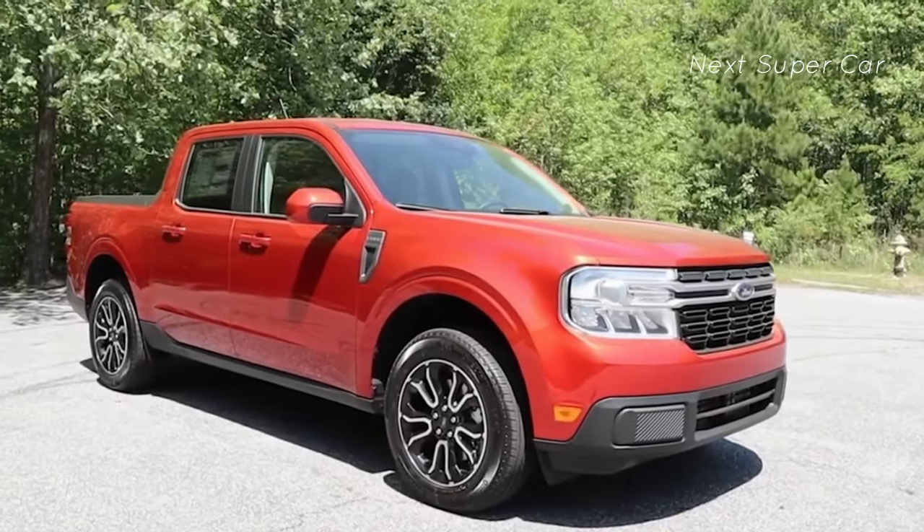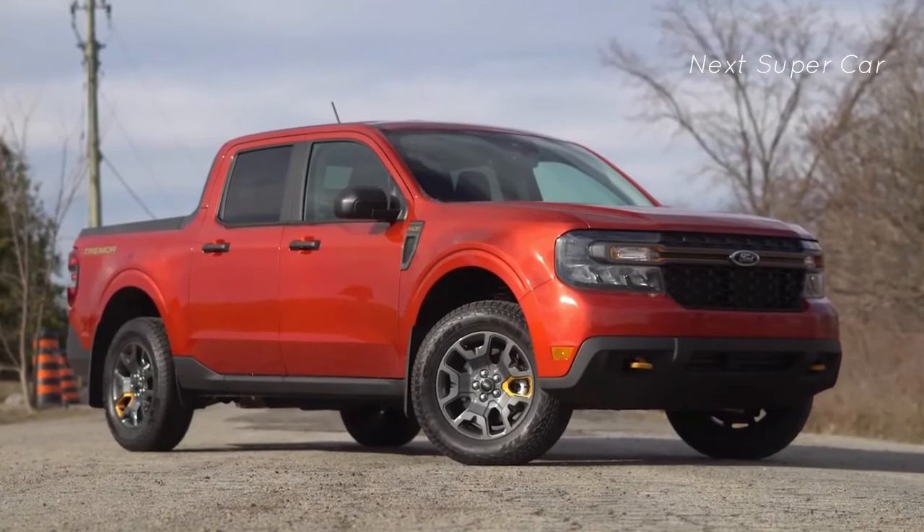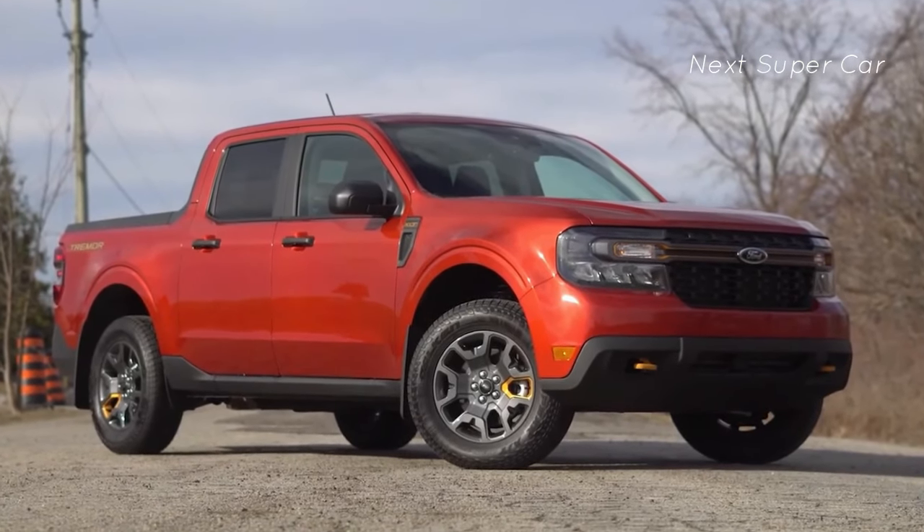If you like the new 2024 Honda Ridgeline, you should definitely check out the all-new Ford Maverick to see which is a better fit. Click the video on your screen now to find out more.